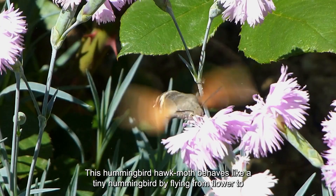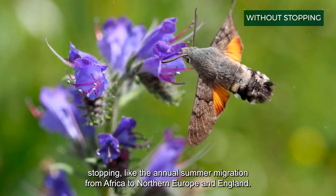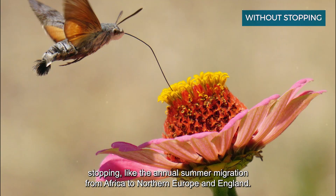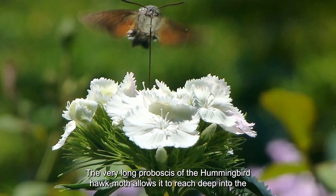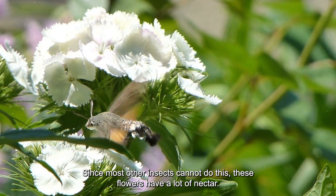This moth also flies very fast and can travel long distances over the seas without stopping, like the annual summer migration from Africa to northern Europe and England. The very long proboscis of the hummingbird hawk moth allows it to reach deep into trumpet flowers. Since most other insects cannot do this, these flowers have a lot of nectar.